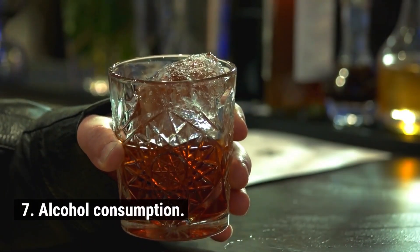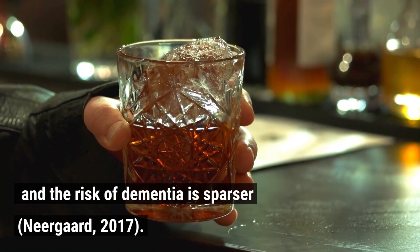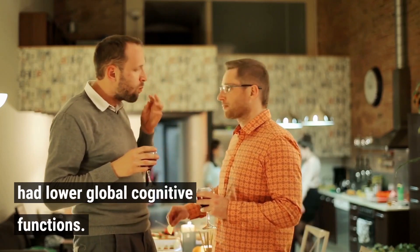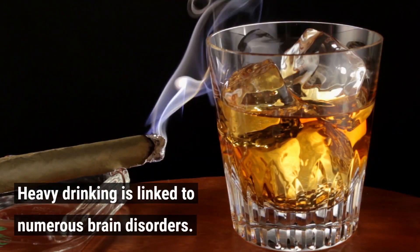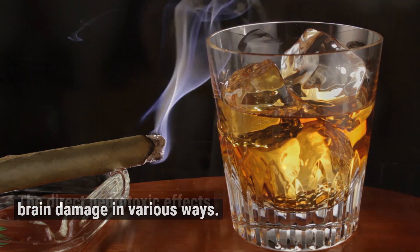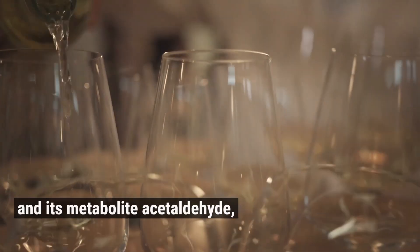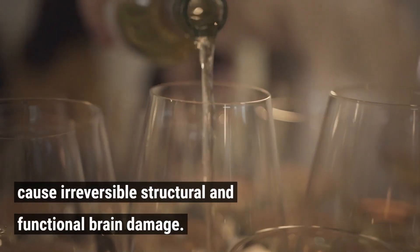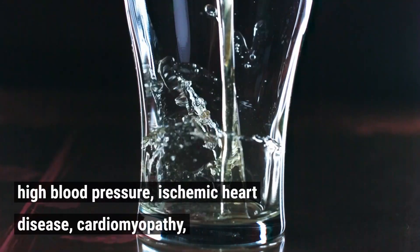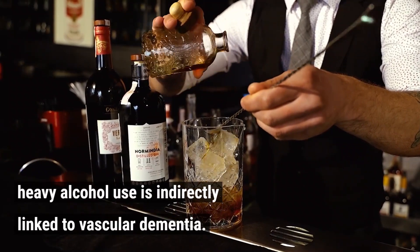7. Alcohol consumption. People who currently and previously consumed a lot of alcohol had lower global cognitive functions. Heavy drinking is linked to numerous brain disorders and can result in alcohol-related brain damage in various ways. The direct neurotoxic effects of ethanol and its metabolite acetaldehyde cause irreversible structural and functional brain damage. Due to its links to cardiovascular risk factors and conditions like high blood pressure, ischemic heart disease, cardiomyopathy, atrial fibrillation, and stroke, heavy alcohol use is indirectly linked to vascular dementia.